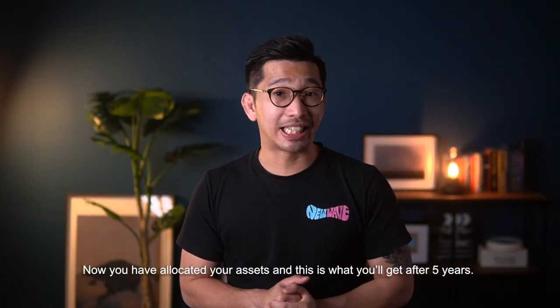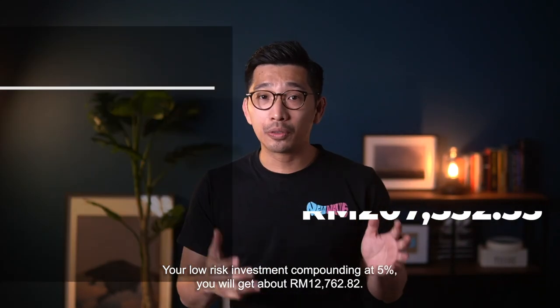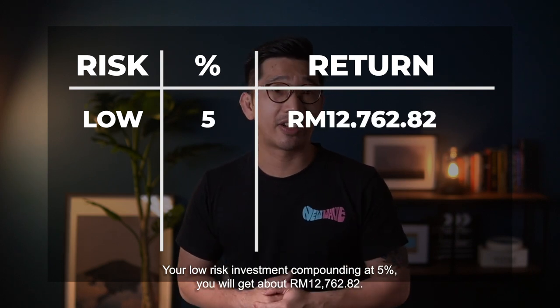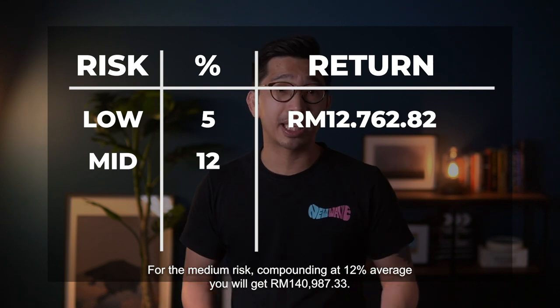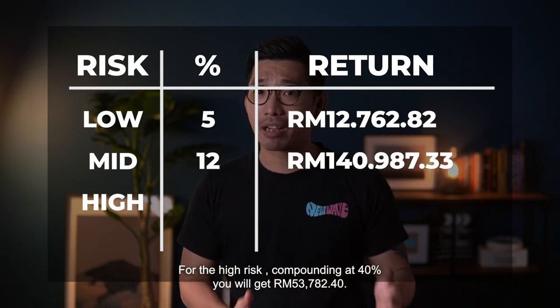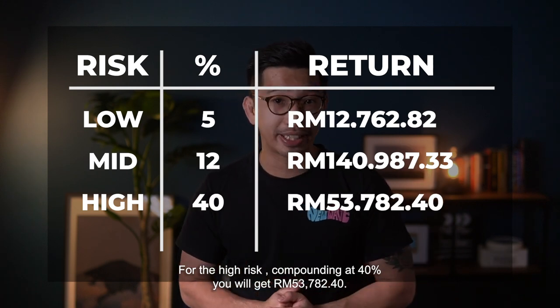Now, you've allocated all your assets — and this is what you can get after 5 years. Your low risk investment compounding at 5% will get you about RM12,762. For the medium risk compounding at 12% average, you will get around RM140,987. And for the high risk part compounding at 40% a year, you will get RM53,782.40.